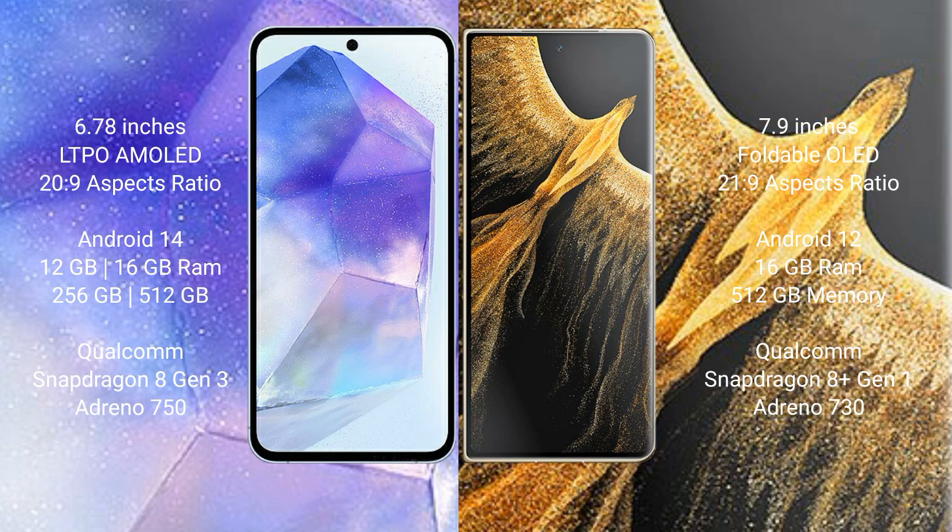The Asus Zenfone 11 Ultra runs on the Android 14 operating system. The Honor Magic VS Ultimate runs on the Android 12 operating system.